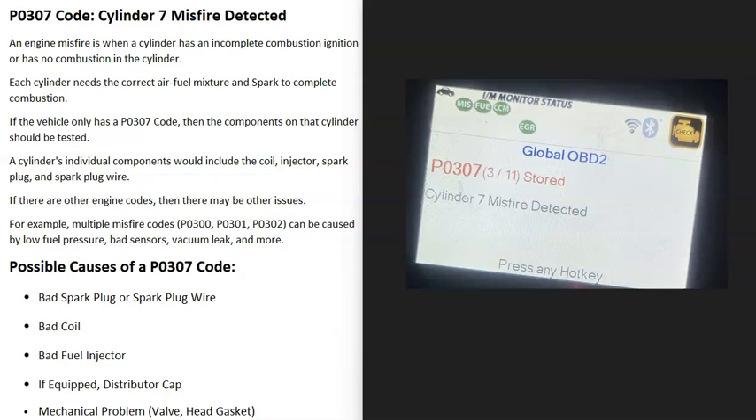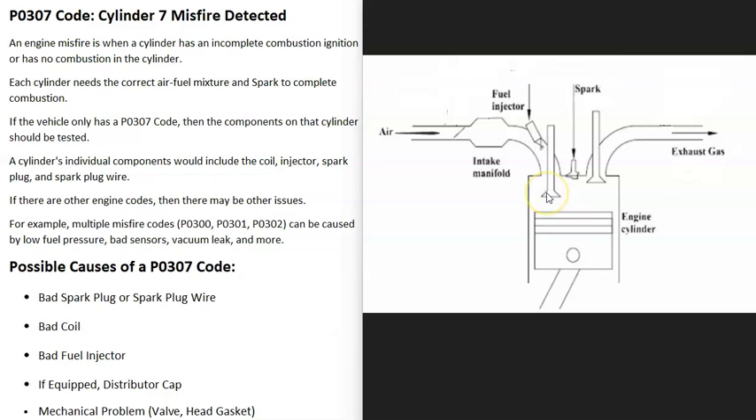Today I'm talking about a P0307 code: what it is and how you go about fixing it. The P0307 code is a cylinder 7 misfire detected. Each cylinder inside the engine needs to have the correct air-fuel ratio mixture going into it, and then at the right time the spark plug sends out a spark that ignites this mixture, creating a small explosion that sends the piston down to turn the crank and keep the engine running.